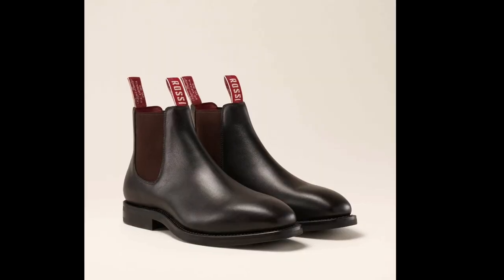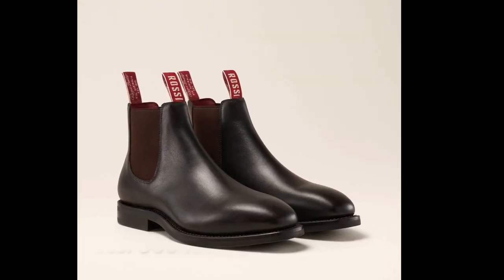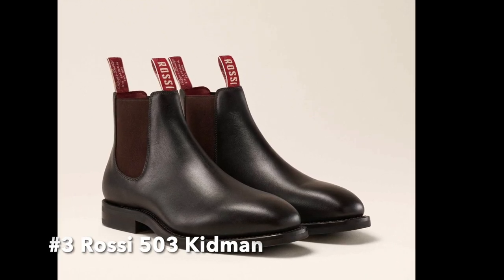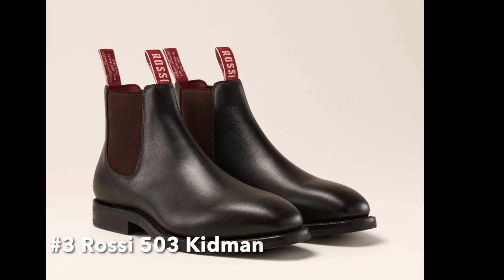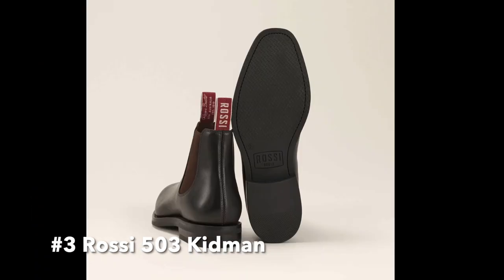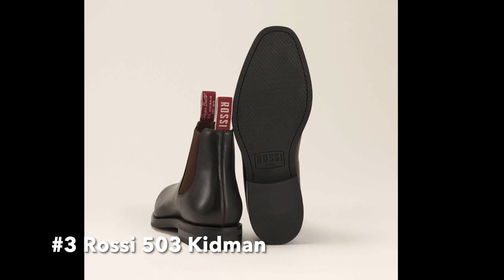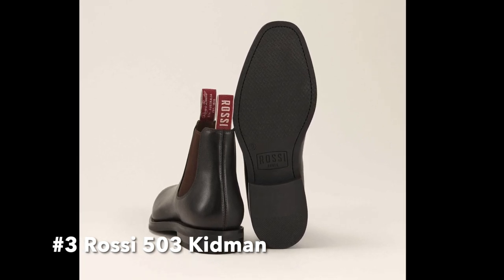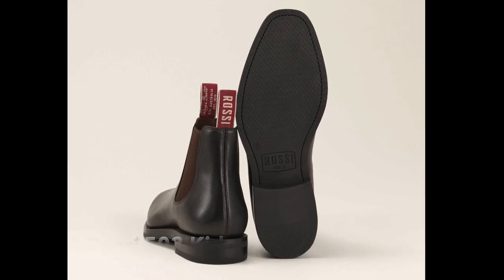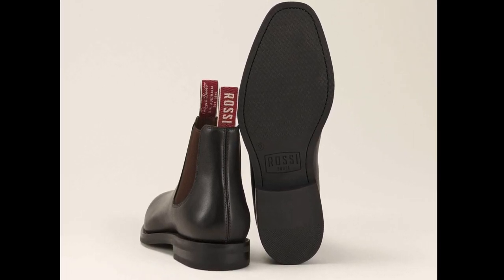Another great option is the 503 Kidman boot by Rossi Boots. This boot is a classic, timeless style made from premium leather. It features a Goodyear welt construction, which means it can be resoled if needed, and has a cushioned insole for added comfort and support. The boots are available in a range of colors, including black, brown, and tan, and are suitable for all-day wear. Overall, the 503 Kidman boot is a high-quality, durable boot suitable for a variety of occasions.